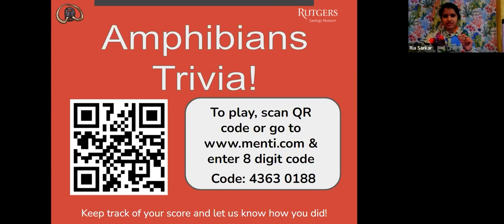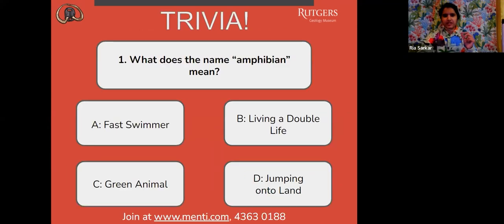And your first question is coming up right now. Number one: what does the name amphibian mean? A, fast swimmer. B, living a double life. C, green animal. Or D, jumping onto land.